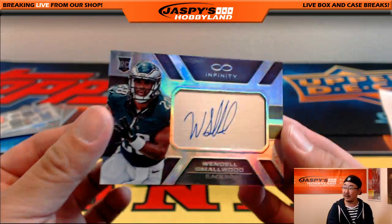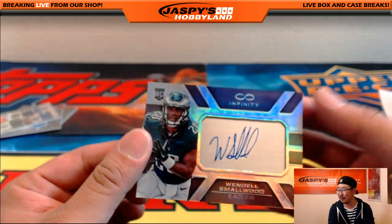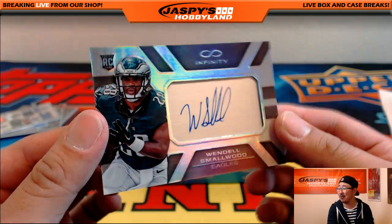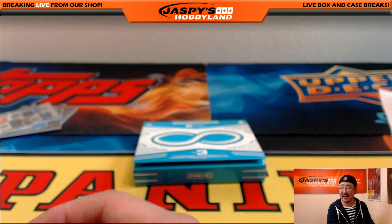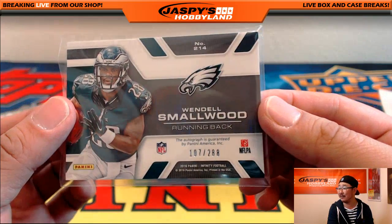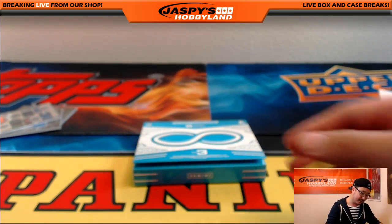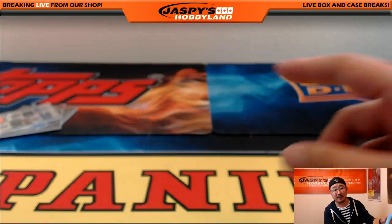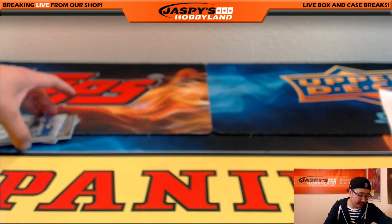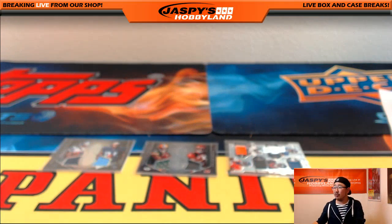107 out of 288, friend of Jaspi's Hobbyland — Wendell Smallwood! He retweeted this one, so now he's a friend of Jaspi's Hobbyland. Wendell Smallwood for the Philadelphia Eagles. Ziggy at the end getting an autograph there — even better! 107 out of 288. That's it folks — last case in the store right now at jaspyshobbyland.com. Let's do a couple of randomizers — I'll keep the video running.